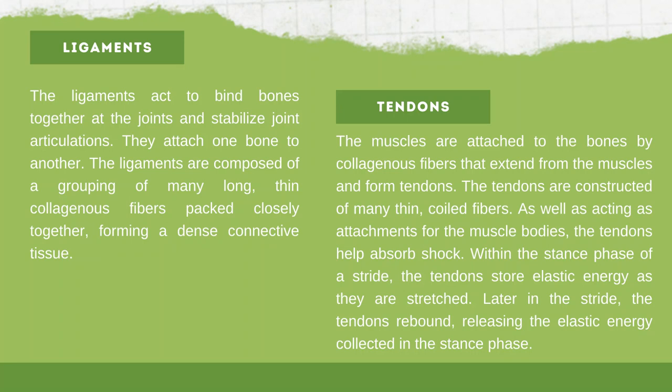Ligaments and tendons: ligaments act to bind bones together at the joints and stabilize joint articulations, attaching one bone to another. They are composed of many long, thin collagenous fibers packed closely together, forming a dense connective tissue. The muscles are attached to bones by collagenous fibers that extend from the muscles and form tendons. Tendons are capable of limited stretching and help absorb shock. Within the stance phase of a stride, tendons store elastic energy as they are stretched, and later in the stride, they rebound, releasing that stored elastic energy.